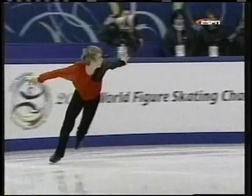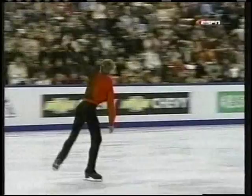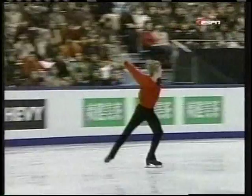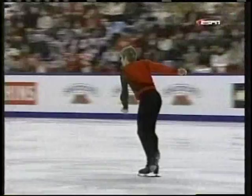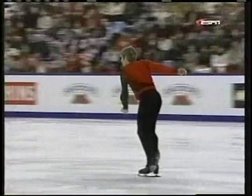Those three first required elements were first rate. Buttle came in fourth in his qualifying group, Group B, along with a couple of Americans — Tim Goebel and Michael Weiss. He is a student at the University of Toronto.